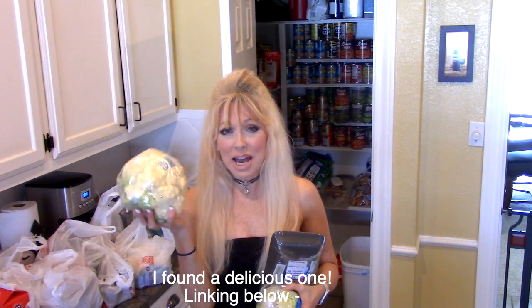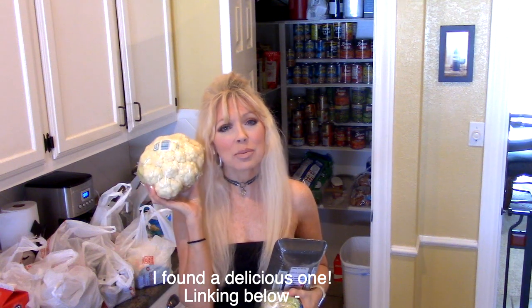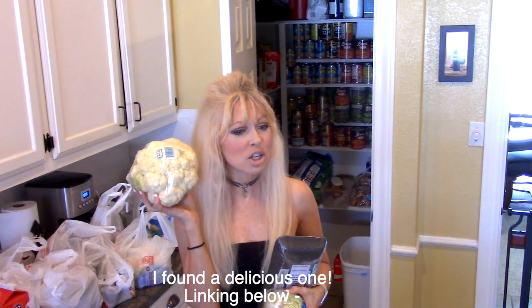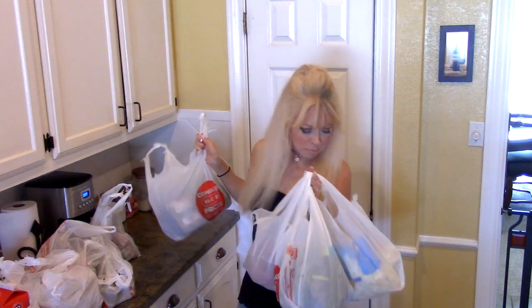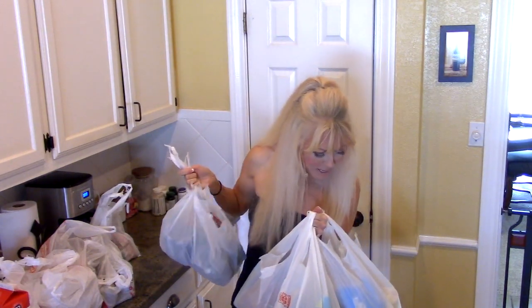I also got two heads of cauliflower because I'm going to look up a cauliflower casserole — or ask my friend for one she made me that was so delicious. I think it was cauliflower with cream and cheese. When I find the recipe I'll put it down below because it was delicious and zero carb.